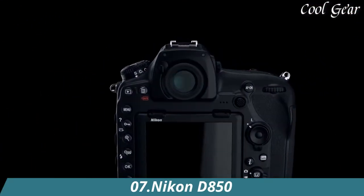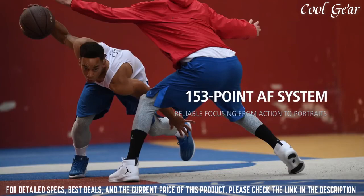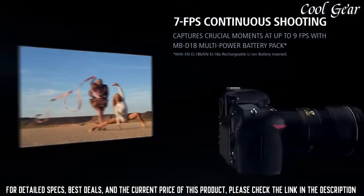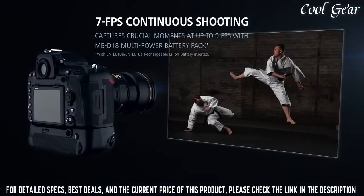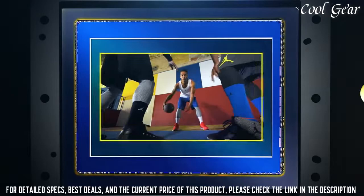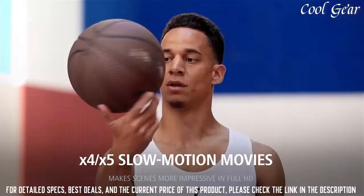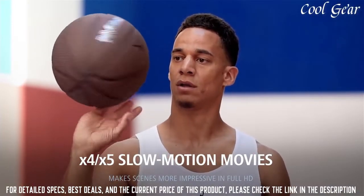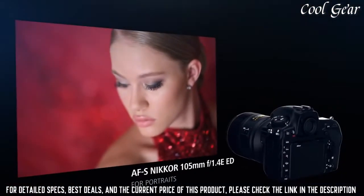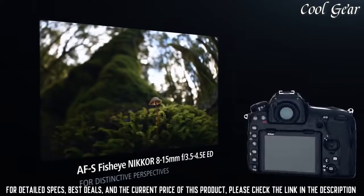Number 7: Nikon D850. 45.7 megapixels of extraordinary resolution, outstanding dynamic range, and virtually no risk of moiré. Up to 9fps continuous shooting at full resolution with full AF performance. 8K and 4K time-lapse movies with new levels of sharpness and detail. File system: DCF 2.0, EXIF 2.31, PictBridge. Tilting touchscreen, focus shift shooting mode, outstanding battery performance, and much more.